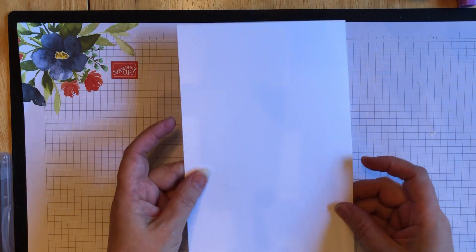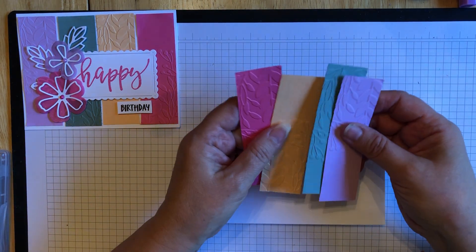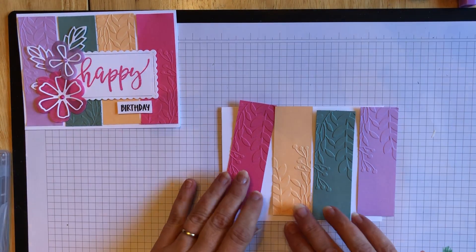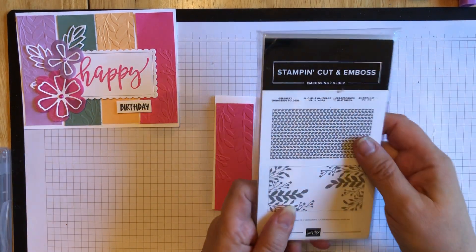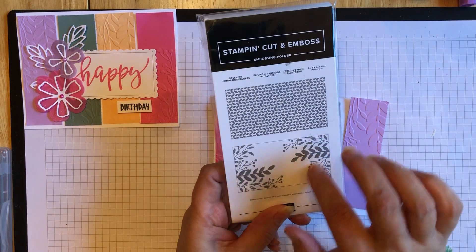To start, we're going to use a piece of basic white cardstock, eight and a half by five and a half, fold it in half. So we're going to do this orientation. I cut out four pieces from the different in-color paper: polished pink, pale papaya, soft succulent, and fresh freesia. These are cut at four by one and a quarter — I will post these measurements on the post. Then I ran each of them through the greenery embossing folders. You get two folders in a pack and I use this one here with some of the leaf embossed images.